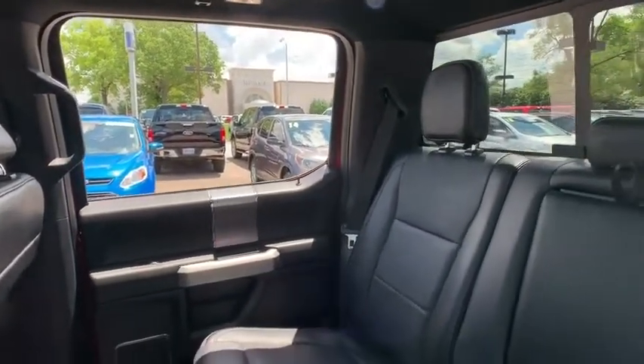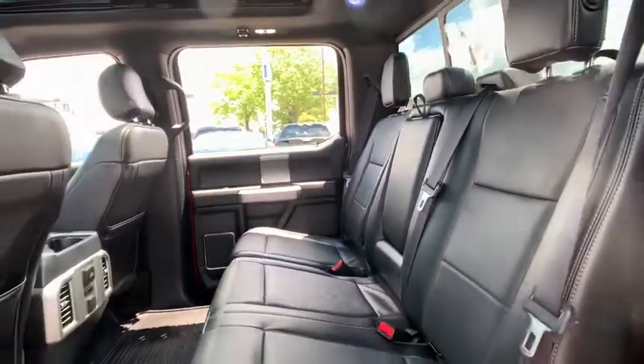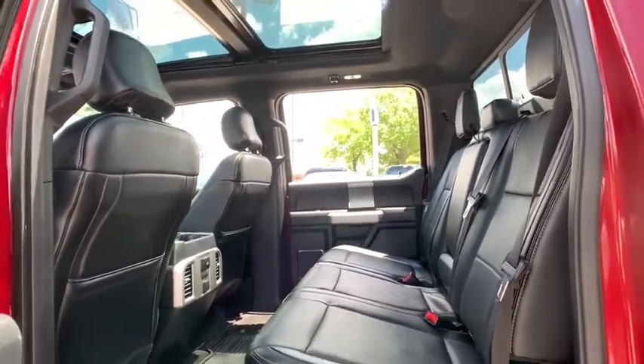Fog lights, security system, rear window defroster, power windows, electronic stability control, trip computer, heated front seat.